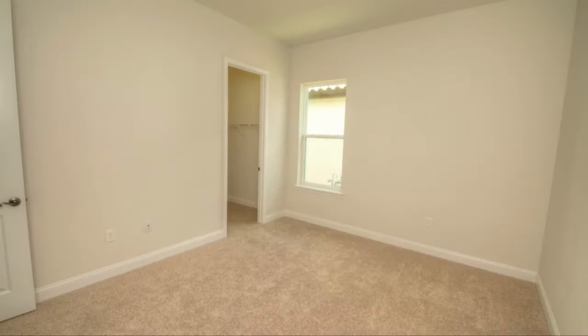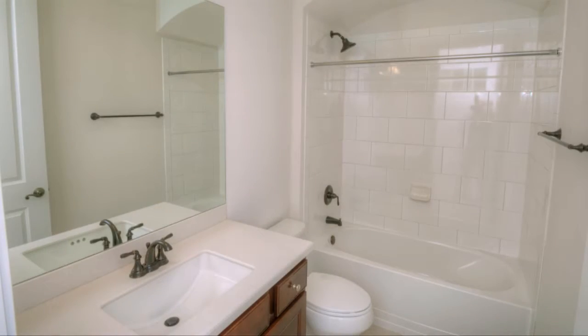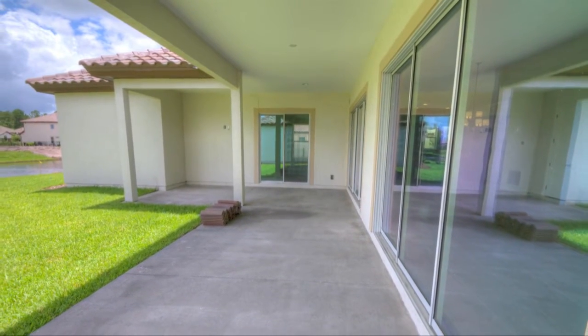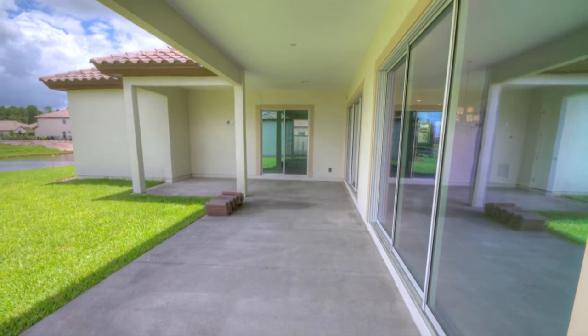In front of the home are two guest bedrooms and a shared guest bath. Adding to the quality of your comfort, the covered lanai provides an outdoor space to enjoy with friends and family.